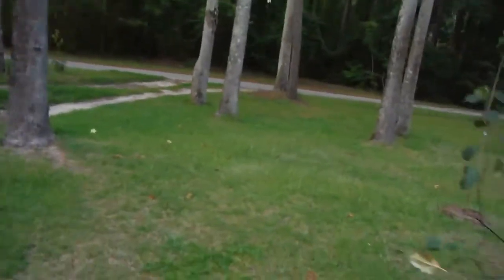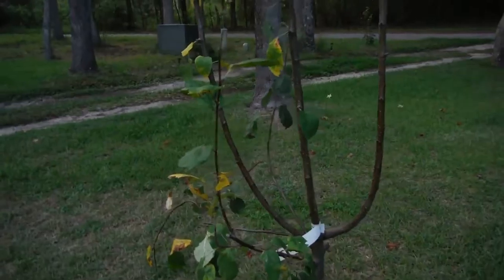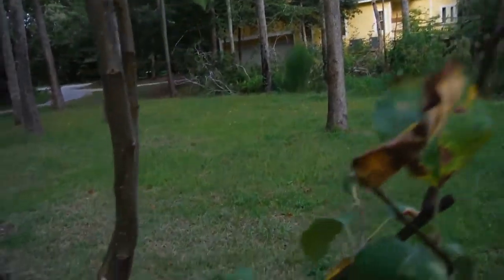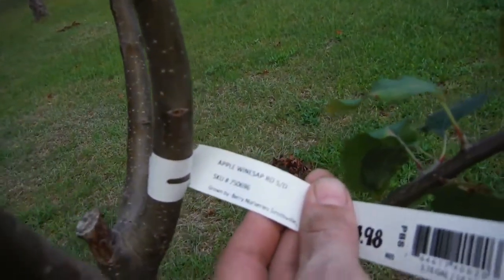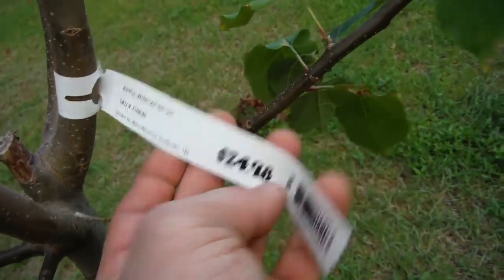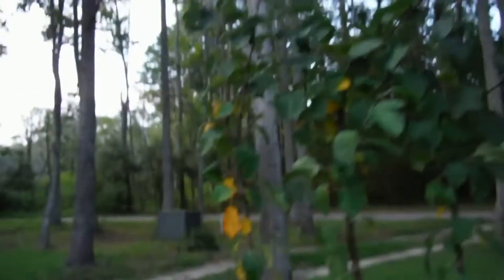Right over here I've got my brand new apple tree. Just bought this last week, something like that. And it says — what does it say? — apple wine sap. I don't know what the heck that is, but it says $24.98 and I got it for $6. Yeah! Nice and bushy at the top. Looking good.